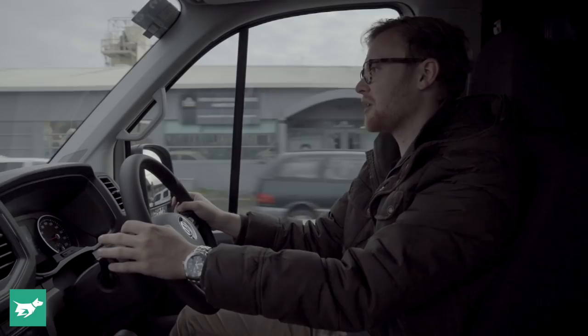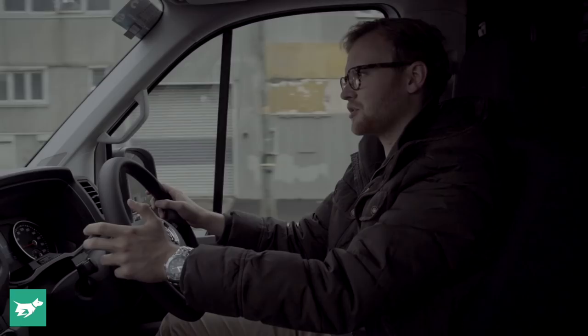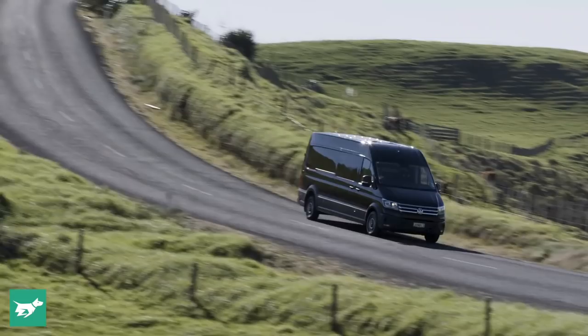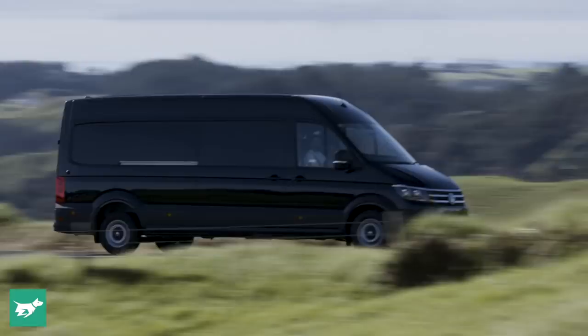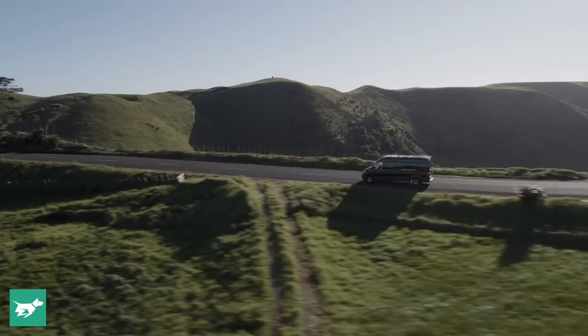The front-wheel drive version is going to be very popular. That said, for $4,500 more you can option a full-motion all-wheel drive system, and there has apparently been a lot of early interest from Crafter customers because it'll be more versatile and usable on dirt and in countries with worse weather situations.